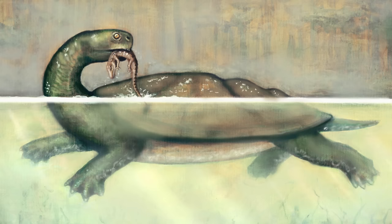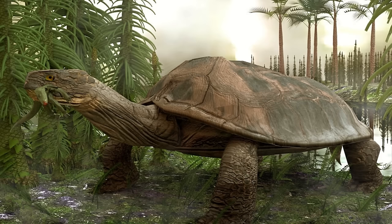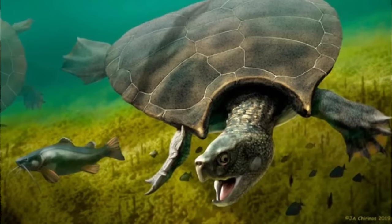As a type of giant side-necked turtle, Carbonemis had a very long neck that it could retract into its shell by forming a tight S-curve. One more thing really interested paleontologists along with the size, and that was the jaws. Carbonemis had excessively massive and powerful jaws.